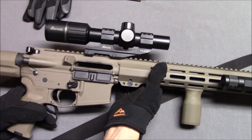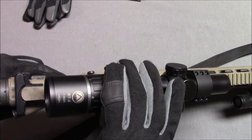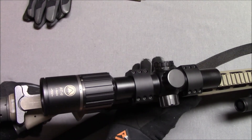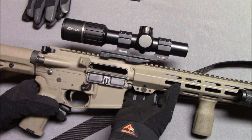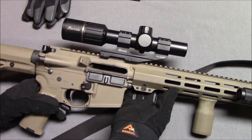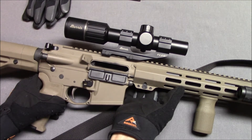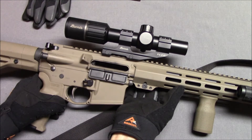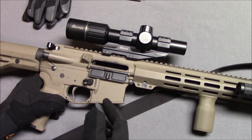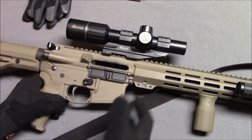We did a little bit of zeroing with the rifles before the class. Because of the LPVO, I adjusted it to 3x. We were sighting at 50 yards — that was the sighting distance the instructor preferred. I was able to get about a 1-inch group at 50 yards. I thought that was pretty good, considering I don't shoot distance very often. Usually I just shoot 25 yards.